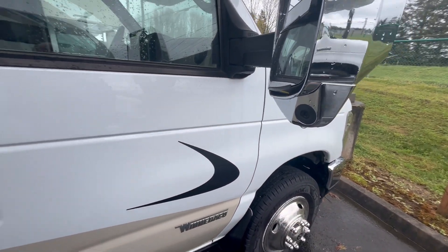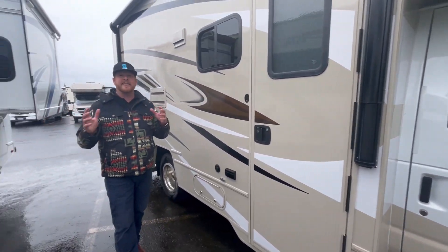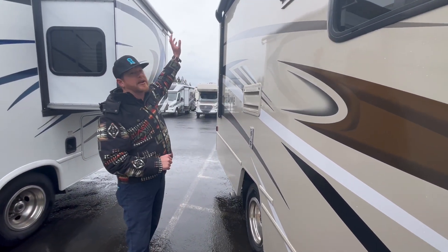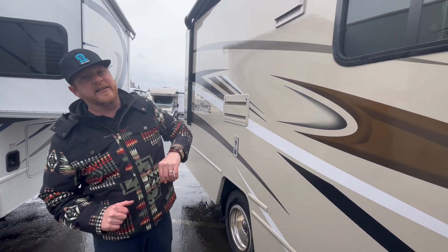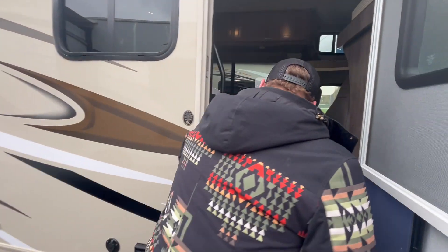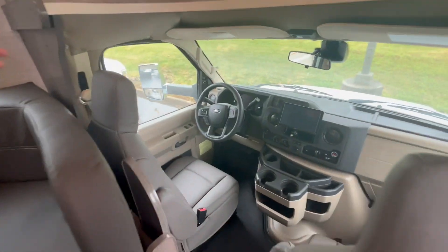The blinker cameras are super important for people that like to take these into tighter areas and smaller roads. You've got a full automatic awning and a great LED light for people spending time outside. Let me just do a quick little span of the dash.